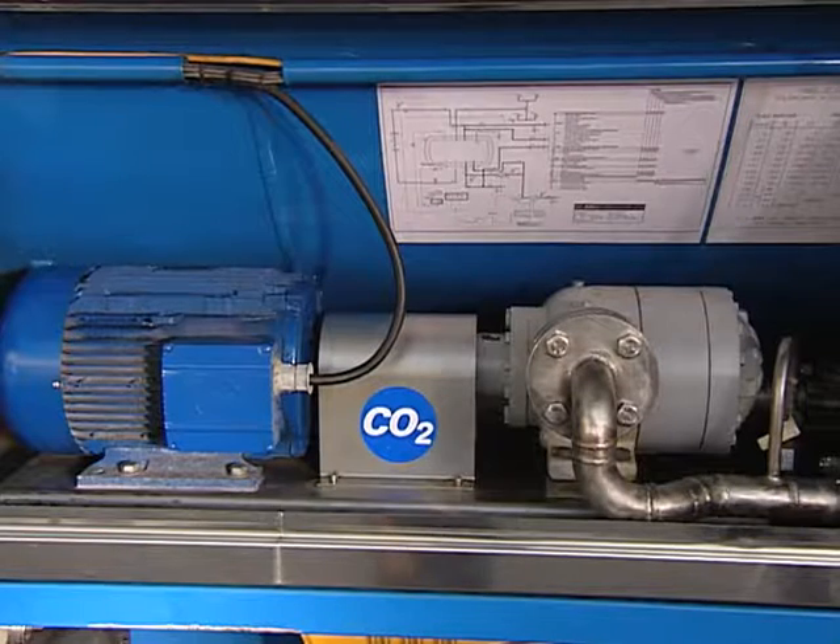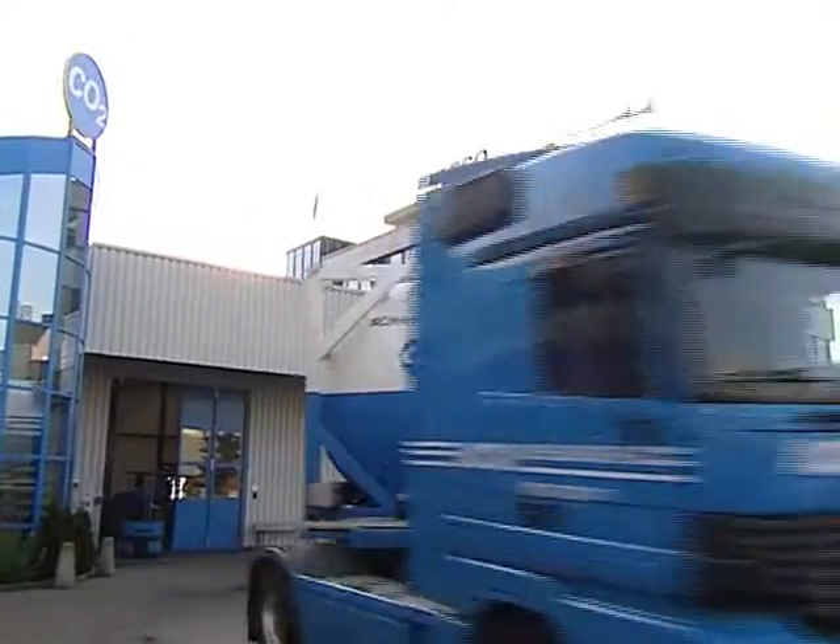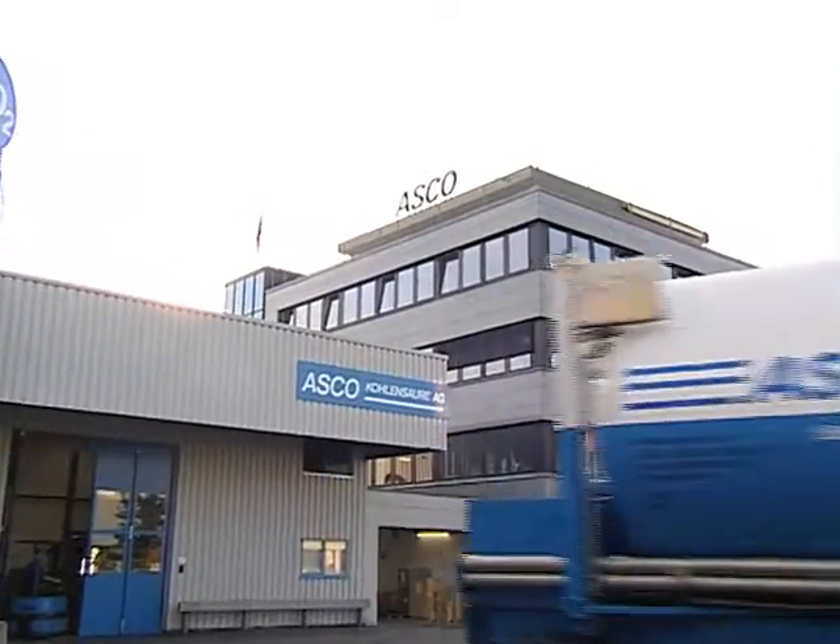Asco's tanks protect the product integrity and conserve the contents even during extended transit times.